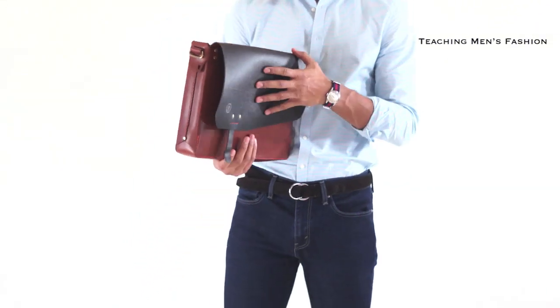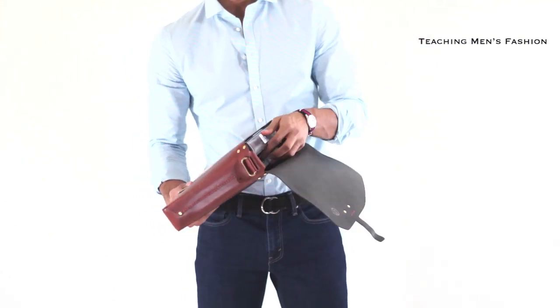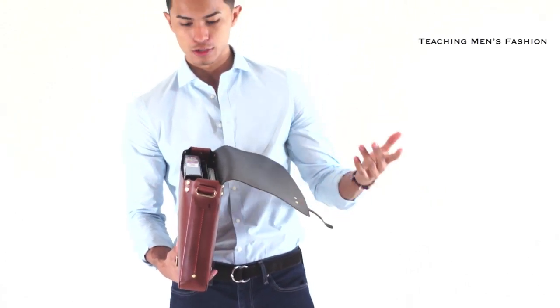It's a pretty small, slim bag, so that's why I like it for school. You can basically carry all your essentials. I carry my MacBook in here, my binder for school, and there are slots for your phone and pens. It's a really cool bag to carry.